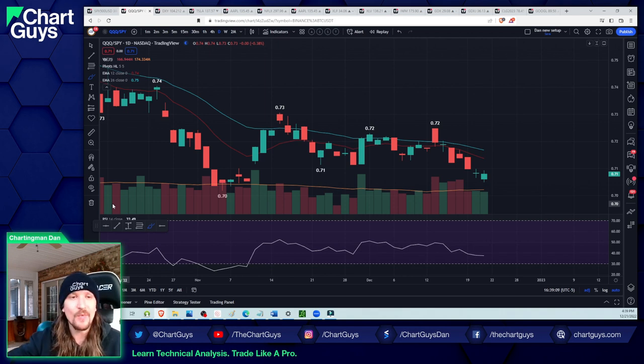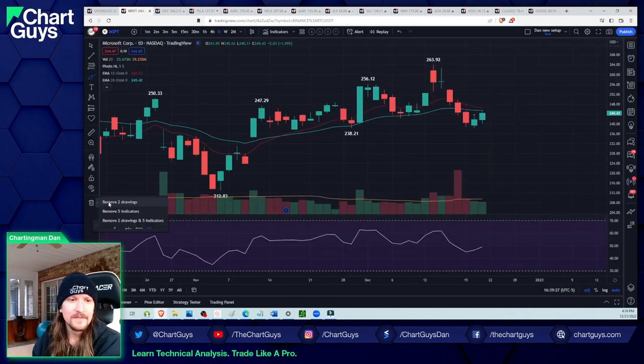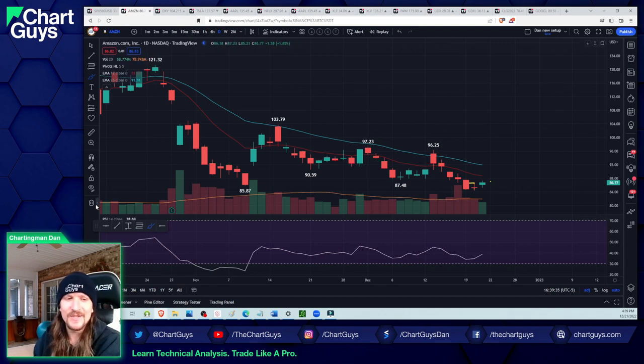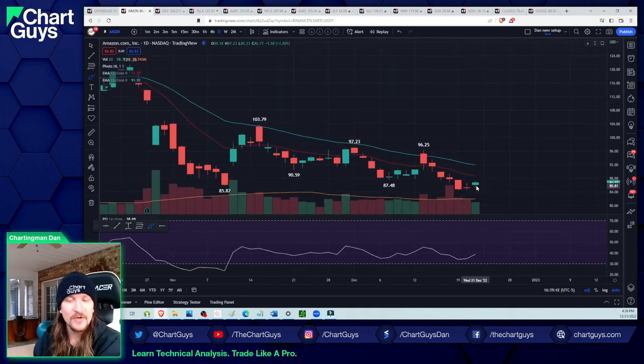The broader market clearly has a bounce underway on the daily, but the QQQ-to-SPY ratio is not seeing that bounce yet — that has to happen. We need our generals — Amazon, Apple, Microsoft — to step up. Microsoft is a weak bounce; we need more. Amazon is really the dead weight right now. Amazon's got to get its act together. We're coming off a new fear low, meaning the lowest level we've seen in months or potentially all year. If we're going to believe that the NASDAQ bulls can lead any kind of bullish move, Amazon needs to get it together.